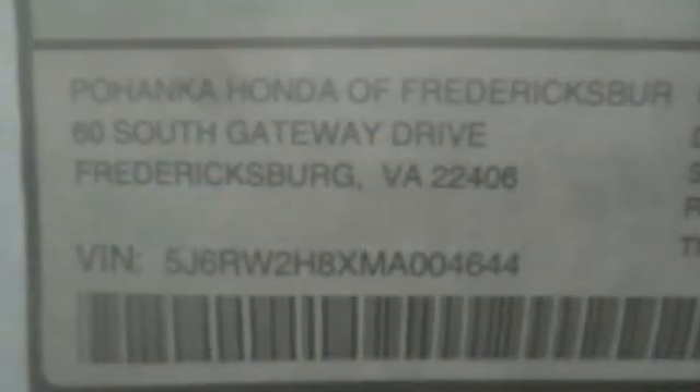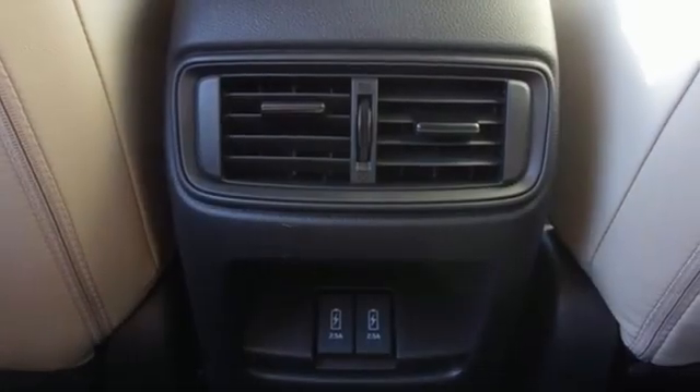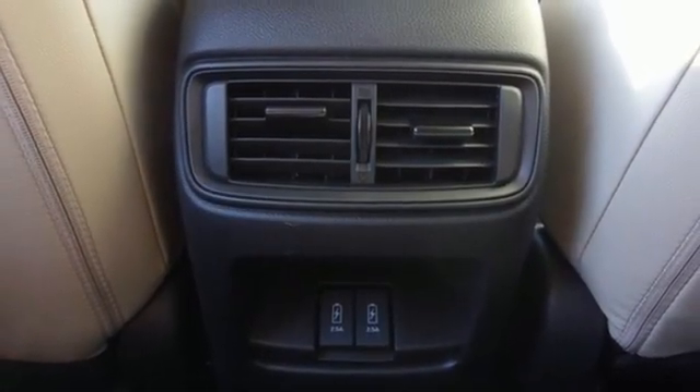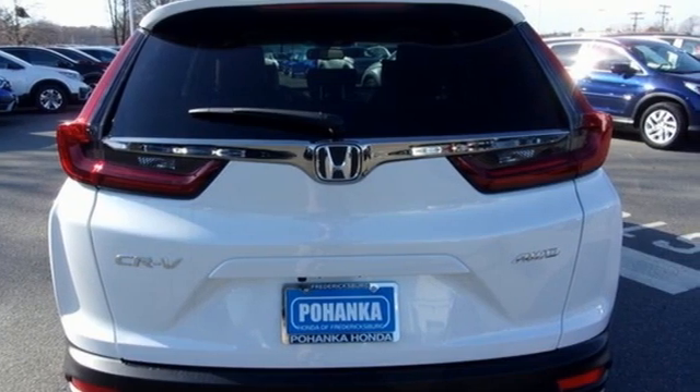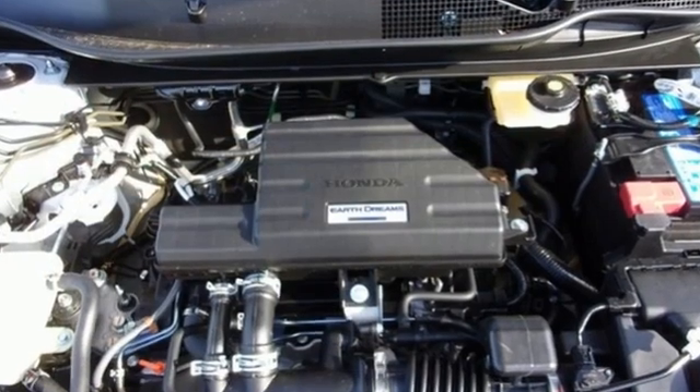Memory exterior door mirror settings, external memory control, express open and close sliding and tilting sunroof, remote engine start, and intercooled turbo inline 4-cylinder engine.